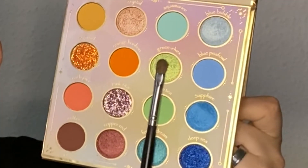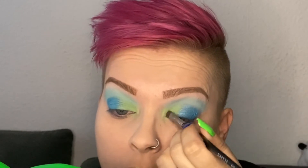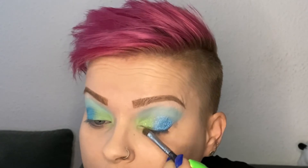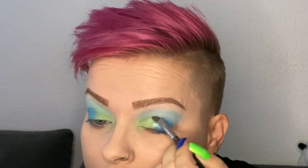On the inner half of my lid and as my inner corner highlight, I'm applying Green Elves, and I just love this color. It's so beautiful — like I said in the beginning, I'm just a sucker for a very good light green shimmer, and this is definitely one of them.